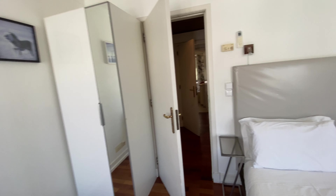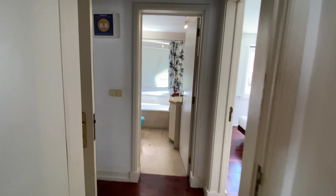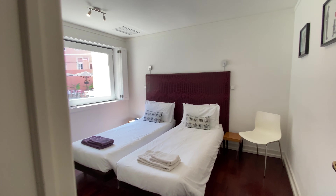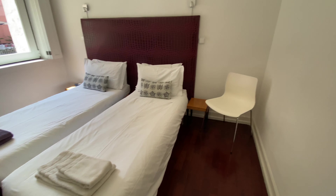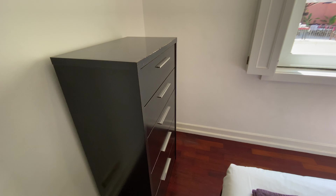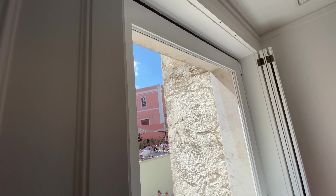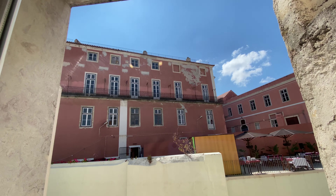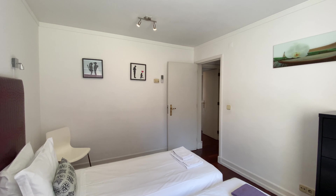Now finally let's go for bedroom number three. This one's a little bit different. We're going to have two single beds, a chair, a chest of drawers, and the AC. And then this amazing view. Really, really nice.